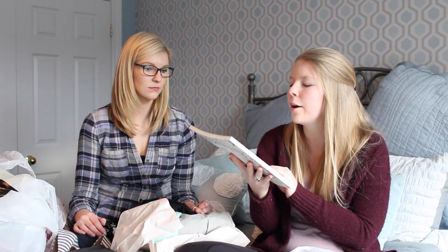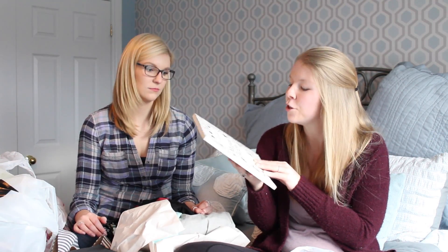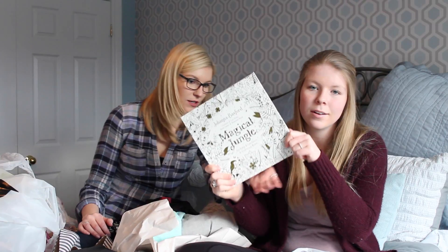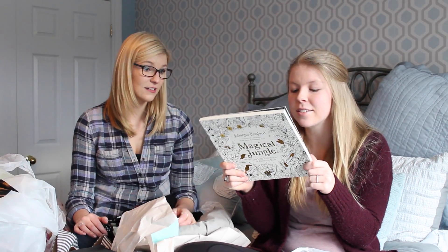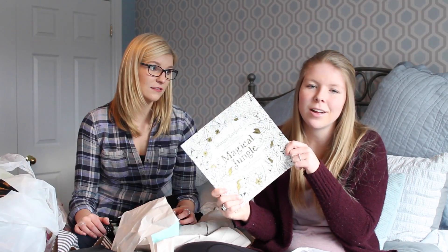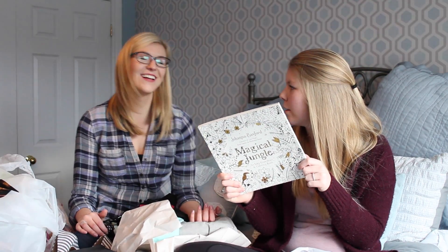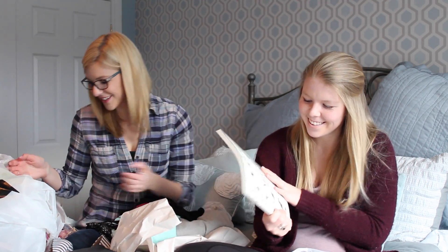My other Hobby Lobby purchase is an adult coloring book — this one's by Johanna Basford, 'The Magical Jungle.' I've wanted one for a while and I stumbled upon it in the clearance section, so it was only seven dollars. In Canada at Michael's you can't use a 50% off coupon — the regular price on the back is $22.95 Canadian — and I paid seven American, so roughly eleven Canadian. Really good deal!